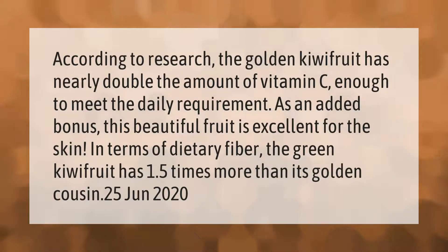According to research, the golden kiwi fruit has nearly double the amount of vitamin C — enough to meet the daily requirement. As an added bonus, this beautiful fruit is excellent for the skin. In terms of dietary fiber, the green kiwi fruit has 1.5 times more than its golden cousin.